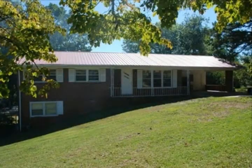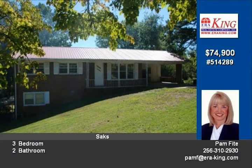This is a great house at a great price. Features a totally remodeled kitchen with stainless steel appliances.